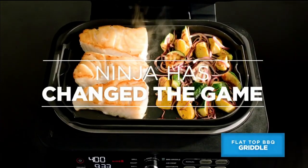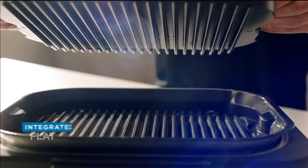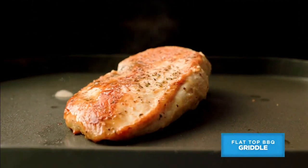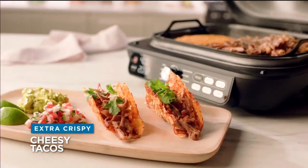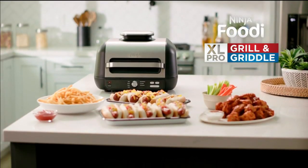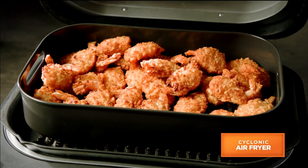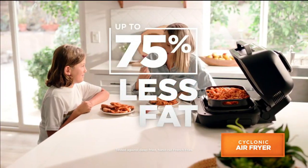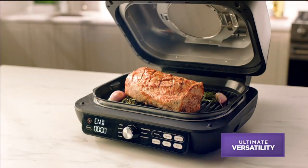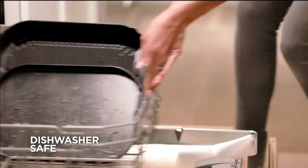That's right — Ninja has changed the game once again by bringing griddling inside your kitchen. The Ninja Foodi Grill and Griddle comes with a separate griddle element that has grooves on the bottom, and when you place it right on top of the grill, it fits in perfectly. With the Ninja Foodi Flat Top Barbecue Griddle, you can make things like extra crispy cheesy tacos, melty and bubbly cheese fries, and a whole flank steak with the perfect amount of char. The Ninja Foodi XL Pro Grill and Griddle is so versatile, it even transforms into the ultimate air fryer — make your guilt-free fried favorites with less oil and up to 75% less fat. All accessories are removable and dishwasher safe, so cleanup couldn't be any easier.